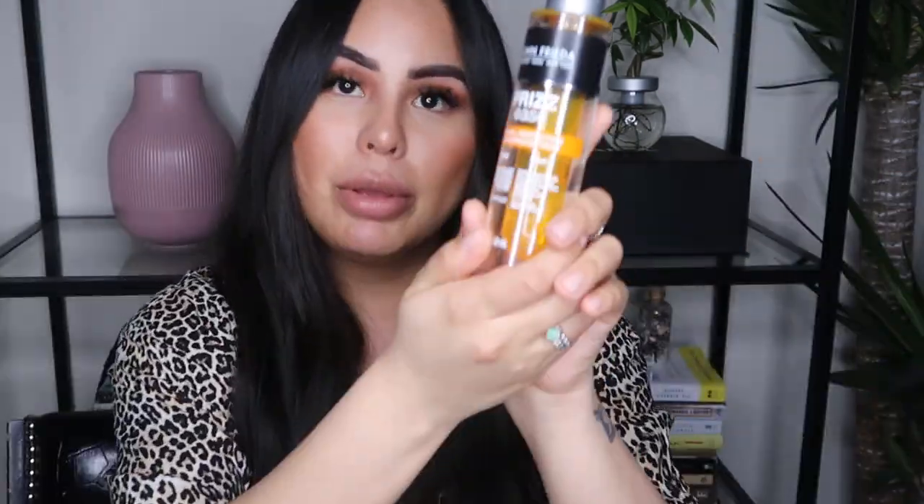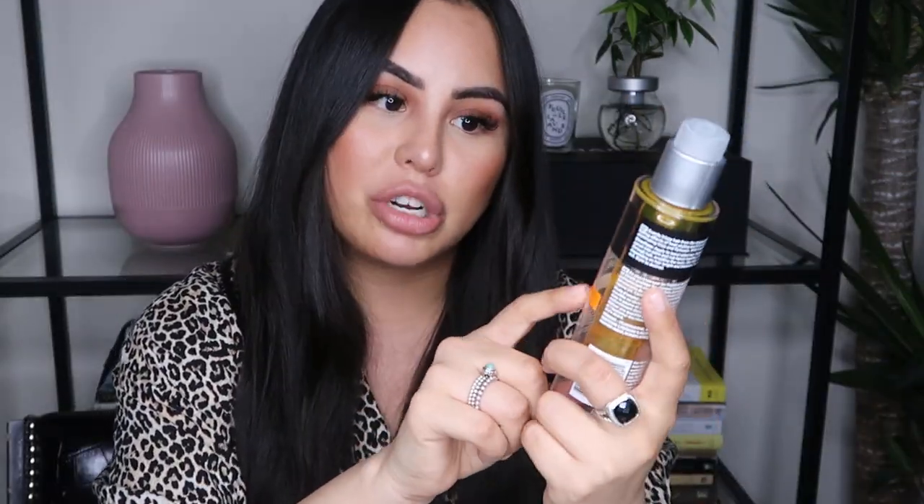For heat protectants, I use these two. The OG Tresemmé one — it just works for me. If you can recommend other thermal heat protectants, let me know down below. I've also been using the John Frieda thermal protector for about two or three years. I had ombre hair and I needed something that wouldn't oxidize my hair or make it red as a thermal protectant, and it worked.